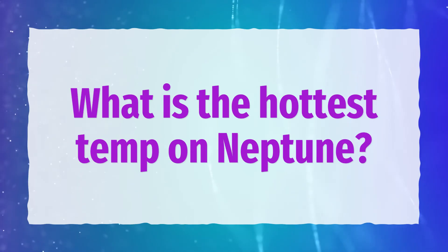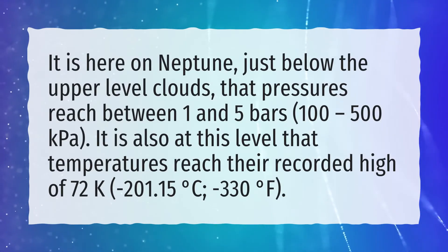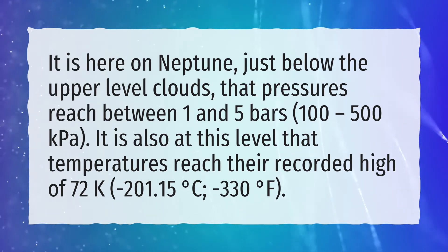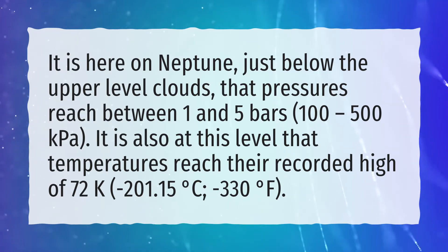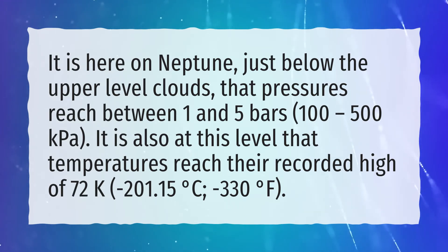What is the hottest temperature on Neptune? It is here on Neptune, just below the upper-level clouds, that pressures reach between 1 and 5 bars, 100 to 500 kilopascals. It is also at this level that temperatures reach their recorded high of 72 K, minus 201.15 degrees Celsius, minus 330 degrees Fahrenheit.